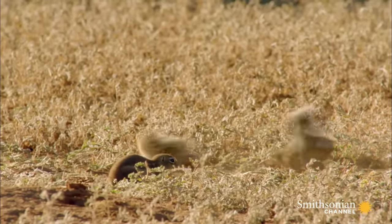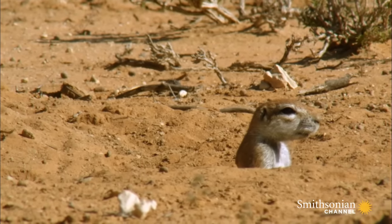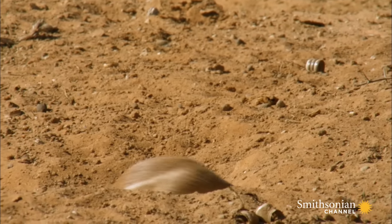And when it gets too hot, it goes underground. It's an underground insulated home, warmer than the outside air in the winter and cooler in the summer.